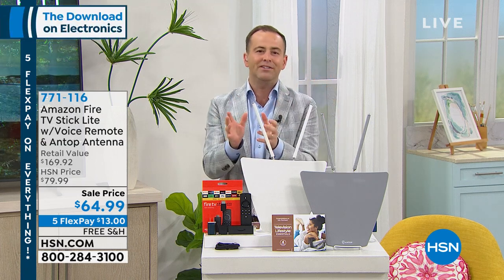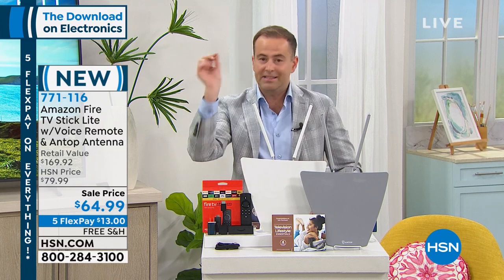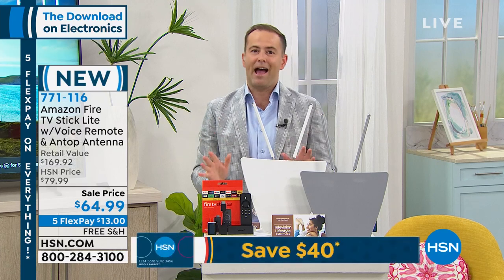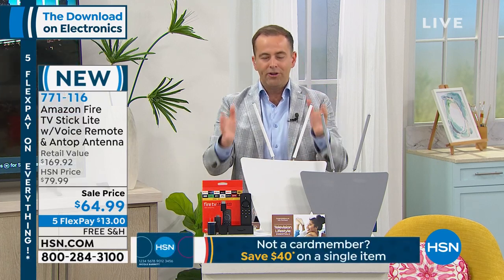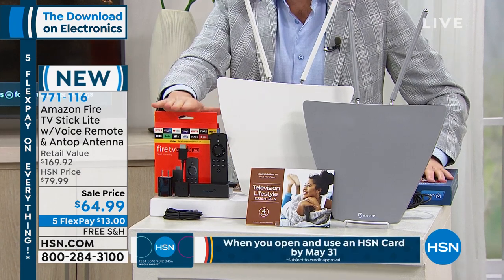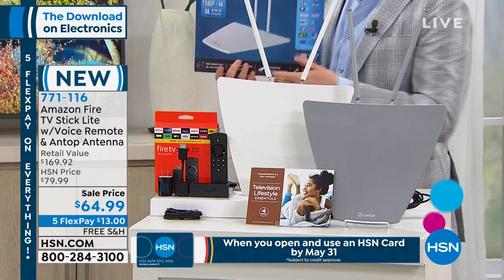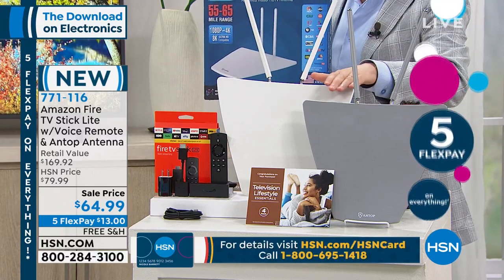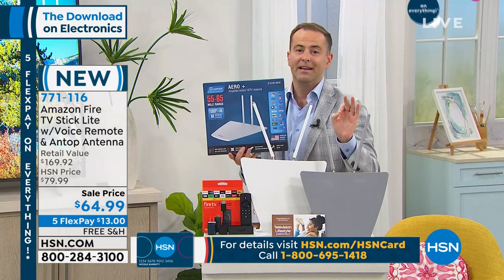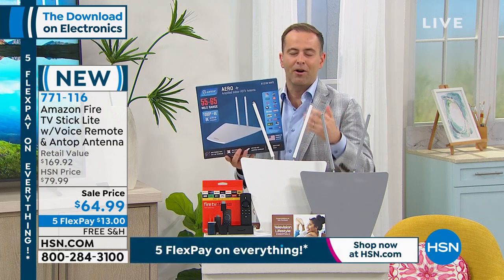Thousands of TV shows and movies — unlimited entertainment from a little stick that literally plugs into the back of your television. Every TV is better for having it. We've launched a wonderful deal, a dynamic duo: we're pairing the Fire Stick with the latest ANTOP Aero indoor antenna. This antenna, in grey or white, gives you access to free TV — specifically 94 of the top 100 television shows that come through on free TV.